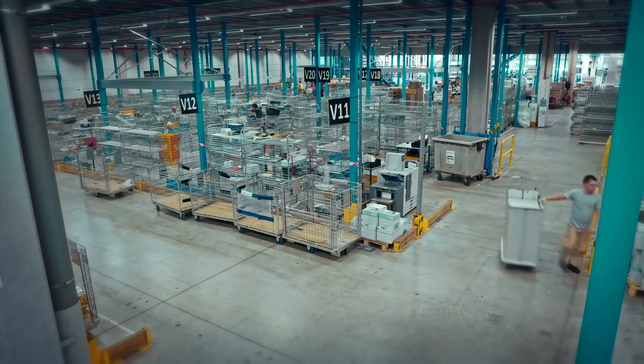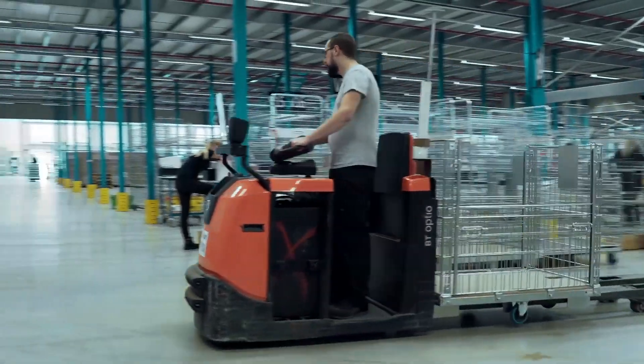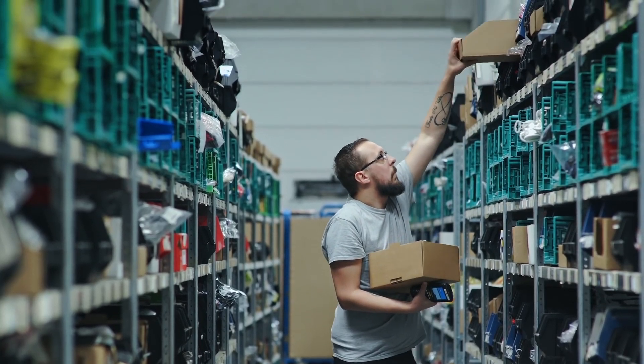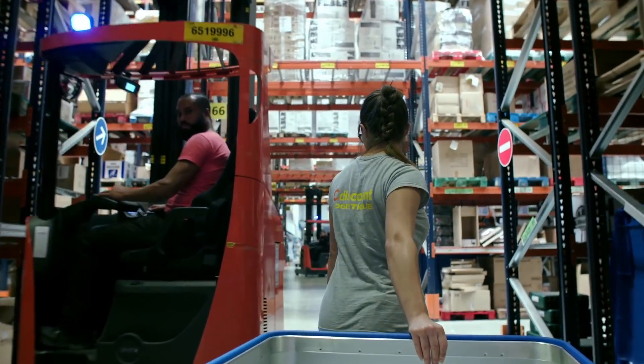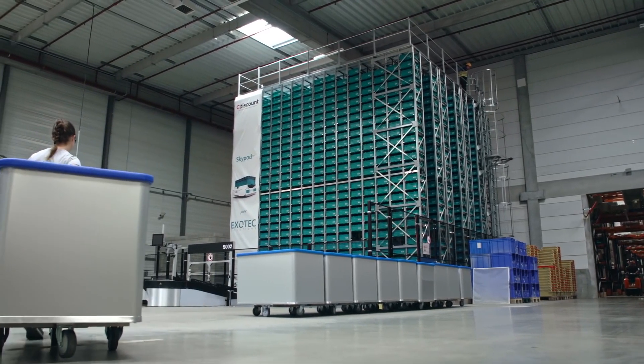In a booming e-commerce market, logistics have become a major challenge as well as a powerful competitive differentiator for vendors and third-party logisticians. Cdiscount is proposing three times more products this year and delivers same day in major cities of the country. The classical automation we were proposed was not consistent with the agility we need — until ExoTec came up with the SkyPod.